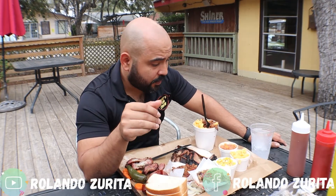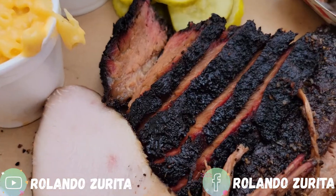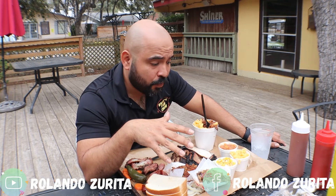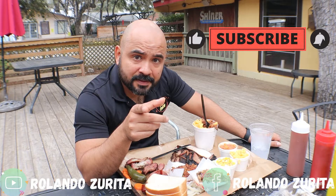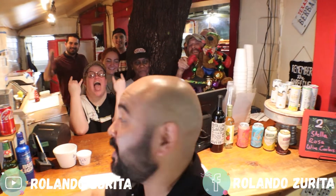Alright guys, that was it for Two Bros or Two Brothers. I highly recommend it. If you happen to be in San Antonio — passing by or visiting — you need to come to this restaurant and eat the food. Don't forget to like and subscribe. This is day one in San Antonio and there are more videos coming. Awesome customer service — come to Two Bros, the food is delicious, amazing job guys.